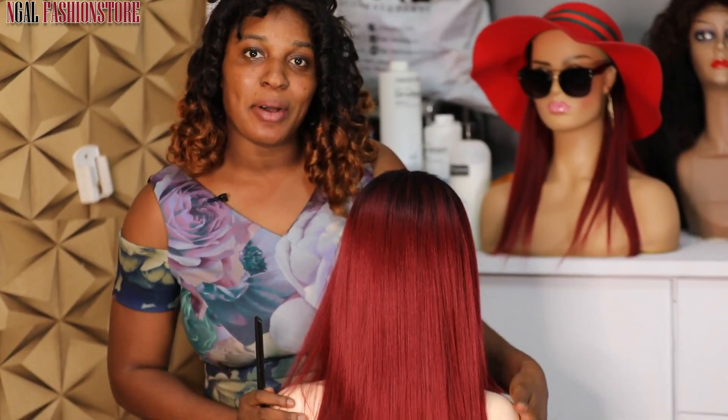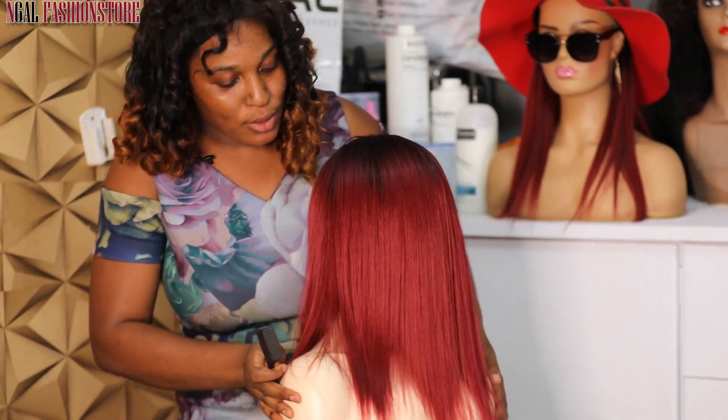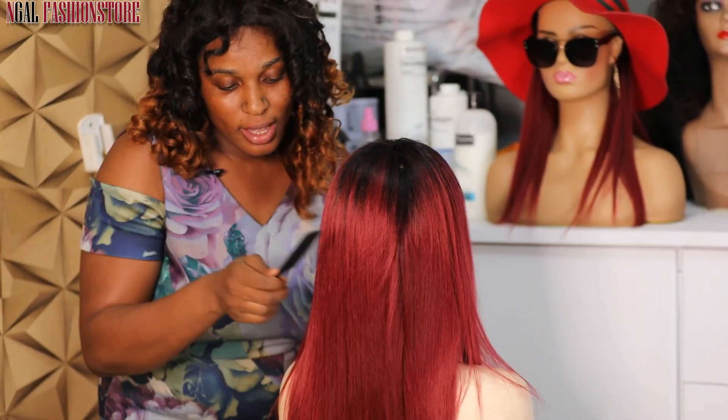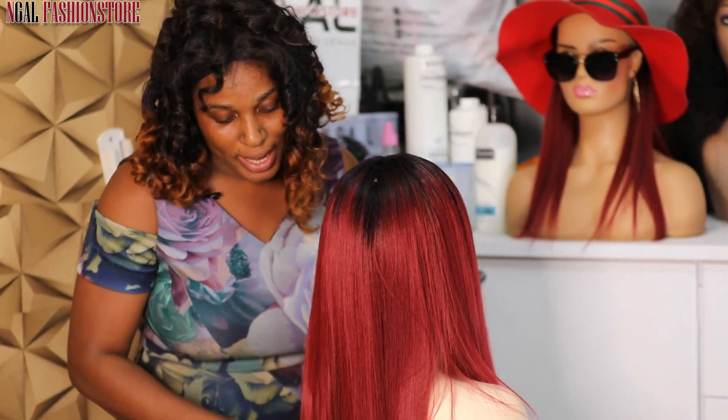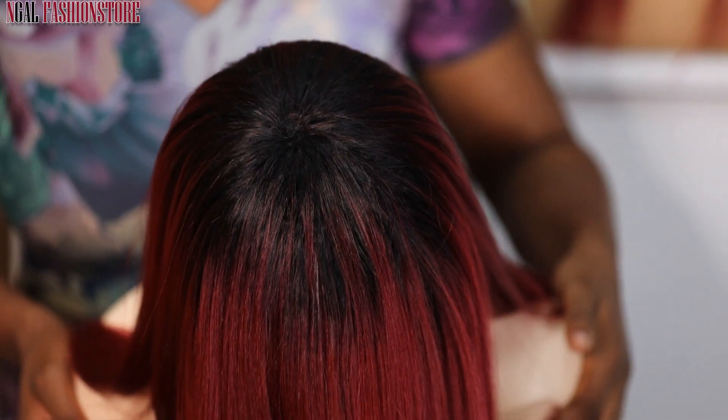Hello guys, we're already done with our Chinese hair, so you can see the front view. We're about to cut soon. This is the back view. Very, very nice.